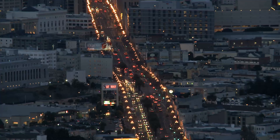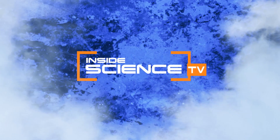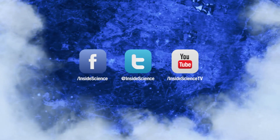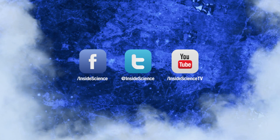I'm Josh Lubowitz reporting. Inside Science TV. If you enjoyed this edition, follow us on Facebook, Twitter, and YouTube.